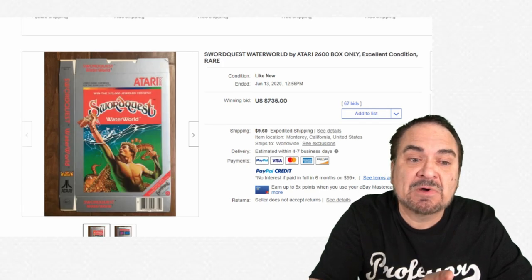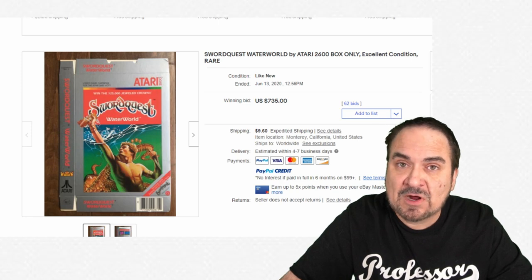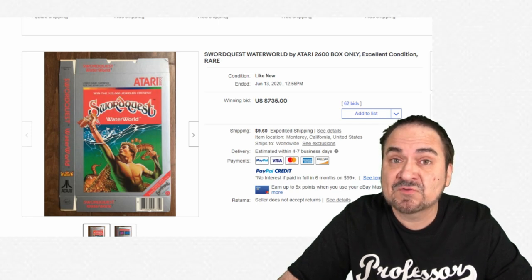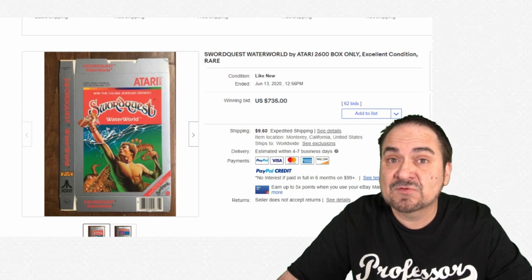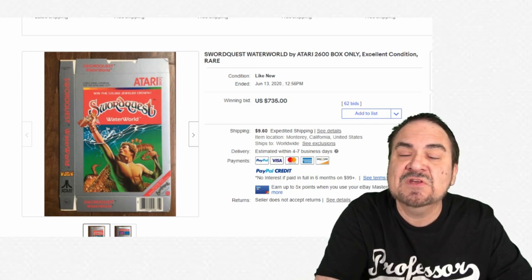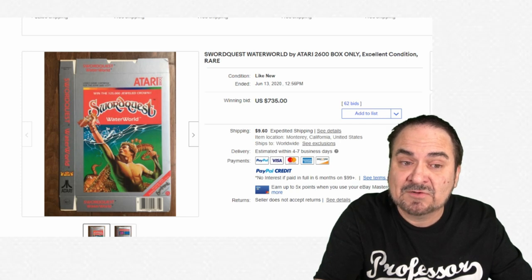Here's the finished box of the same SwordQuest Waterworld game. I think there was a prize you could get with this if you entered a contest. Just the box went for $735. Some of these were standard boxes that they issued demo cartridges in as well, so people could see what was coming out. People were investing money based on completed product and had to see copies before finalizing.